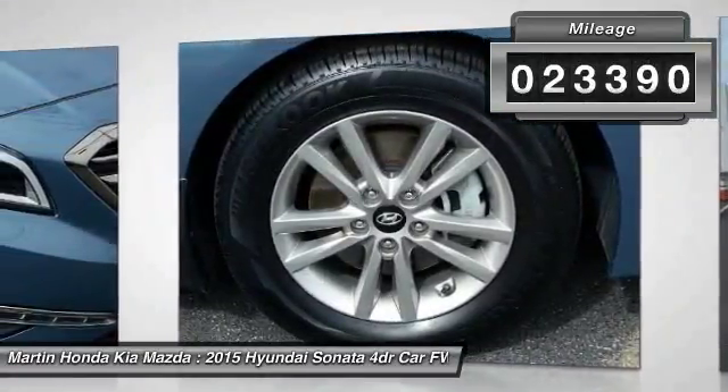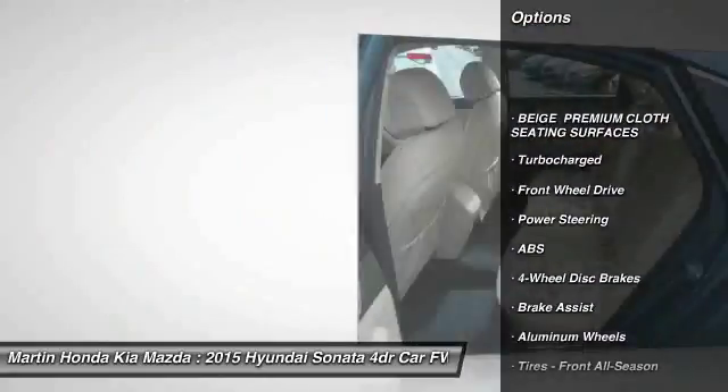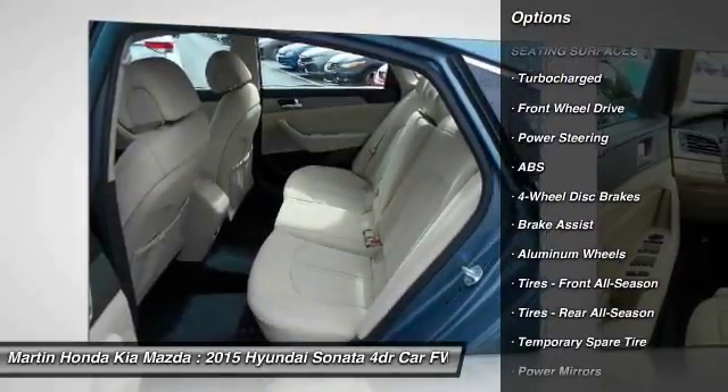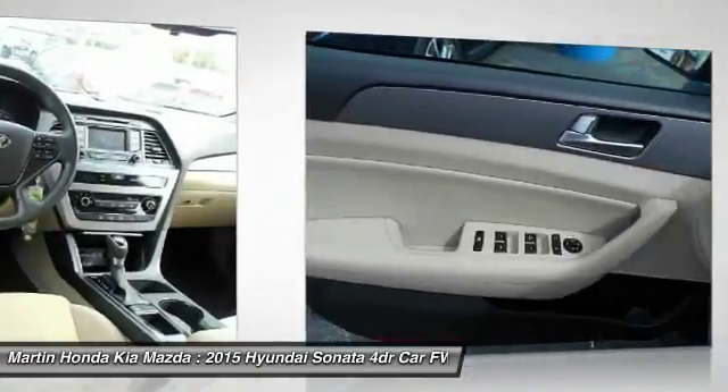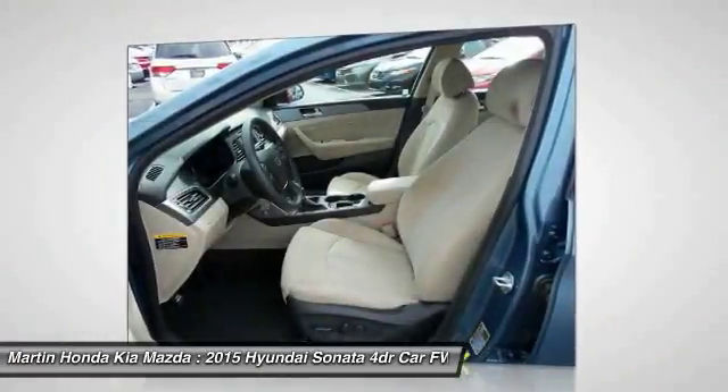Here are some of this vehicle's great options: anti-lock braking system, steering wheel audio controls, traction control, stability control, keyless entry, backup camera, Bluetooth, power steering, adjustable steering wheel, driver airbag.